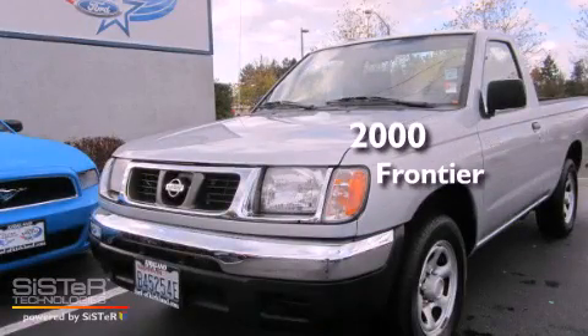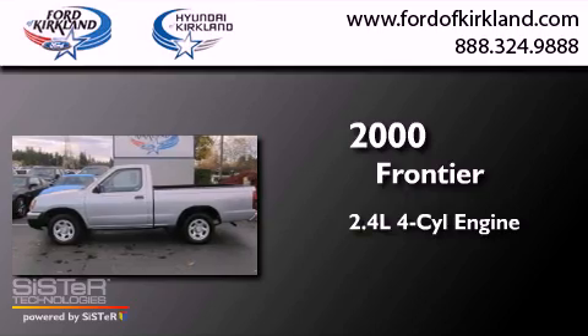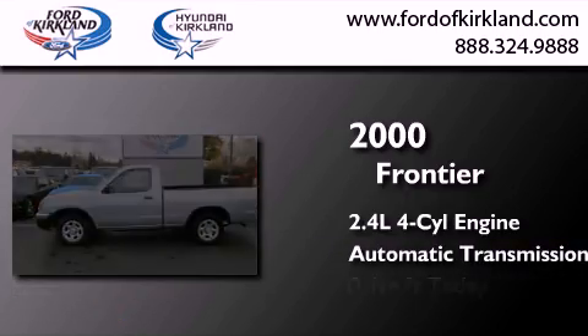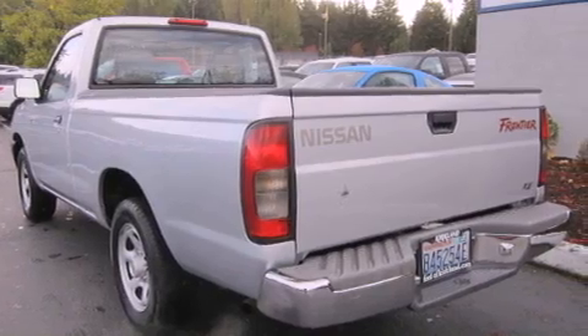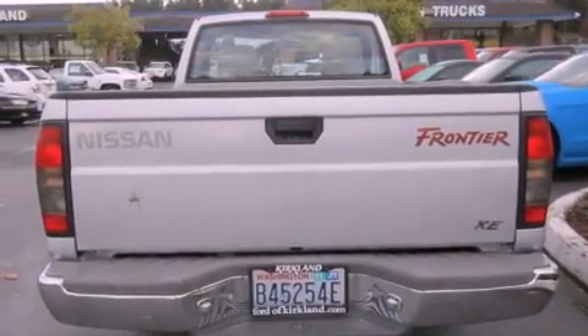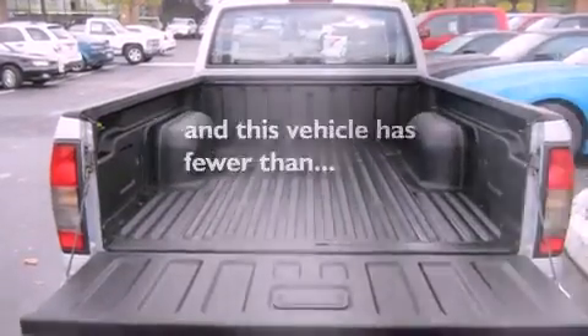This is a 2000 Nissan Frontier. It has a 2.4-liter four-cylinder engine and an automatic transmission. Features include air conditioning, a bed liner, an anti-lock braking system, a passenger side airbag, and this vehicle has fewer than 65,000 miles on the odometer.